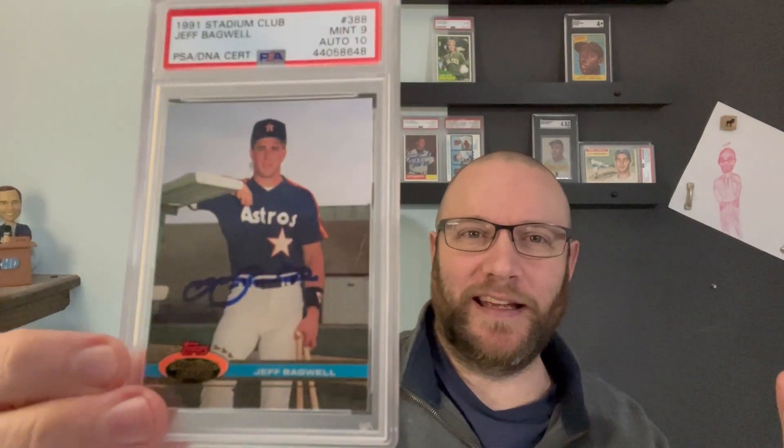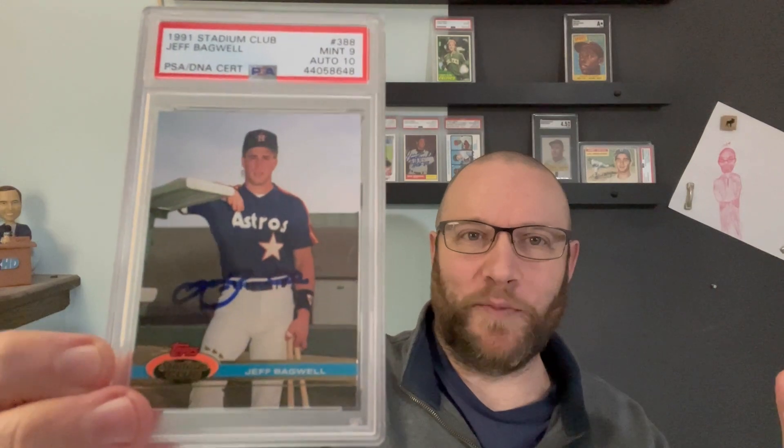I did a whole video on this Jeff Bagwell rookie autograph card. I love it. This was my childhood grail card. It's such a cool card — this was the first year of Stadium Club, and I loved it. I wanted it so badly as a kid. I had one, but I don't know what happened to it — I probably sold it at a card show.